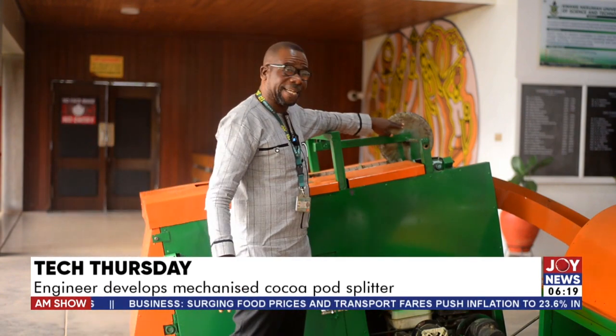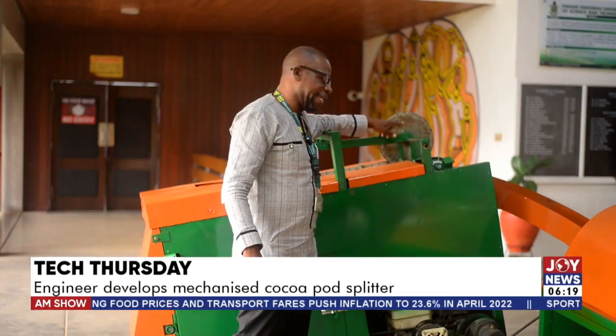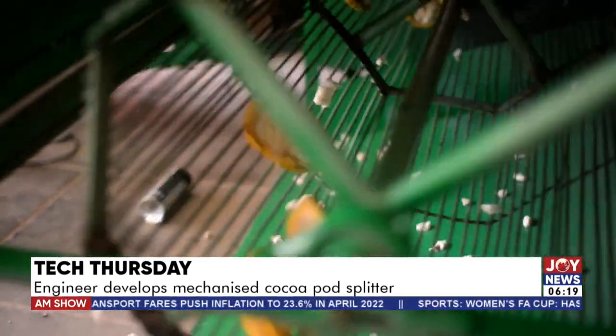This is a cutter, which has a blade — two of them, one underneath and one on top. And this is where we have the separation of the cocoa beans from the pod.